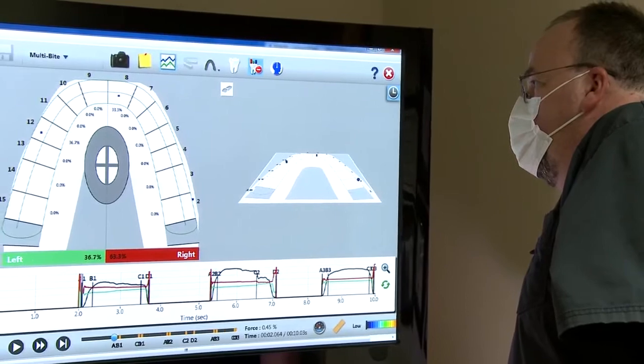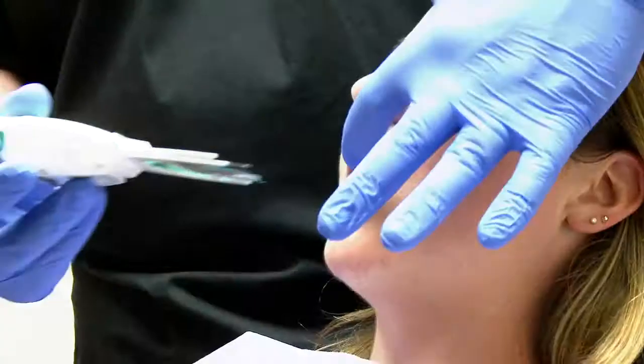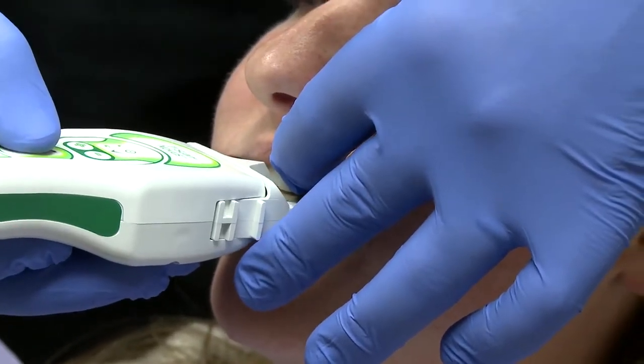What T-scan does is it actually measures the force in between the teeth that are occluding and the timing. T-scan did a really good job of making the data interface with the doctor and the patient very user friendly.